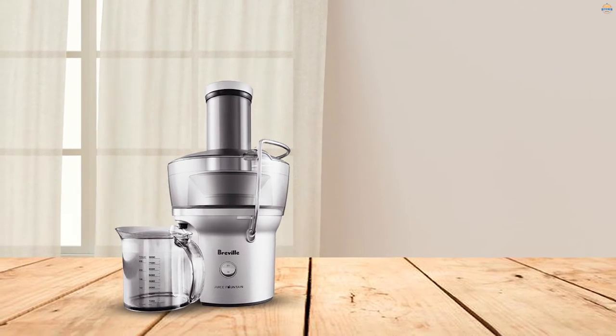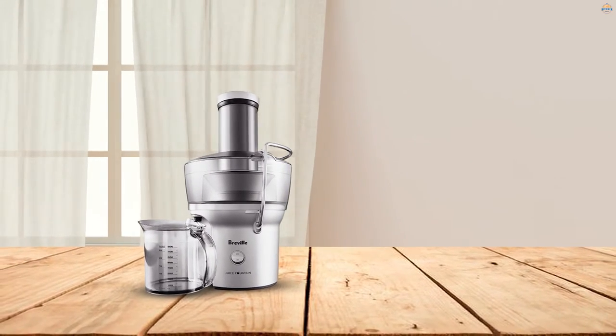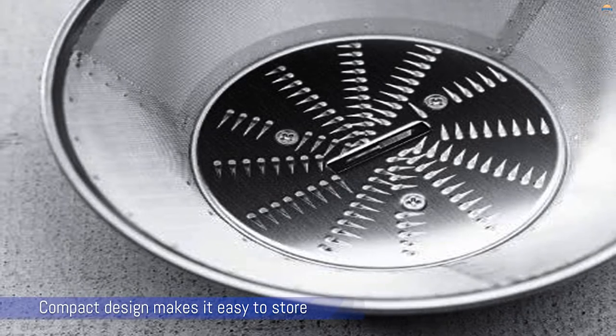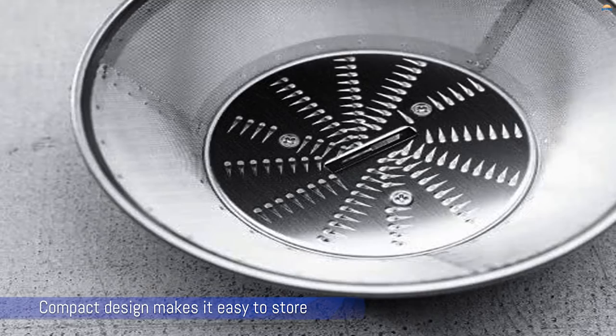Its compact design makes it easy to store in your pantry. There are a couple of things about it that aren't much mystery, like why it carries a pretty hefty price tag for a budget juicer. Top quality performance commands top quality prices, of course — this one is designed for longevity, so you're getting more out of your original investment.